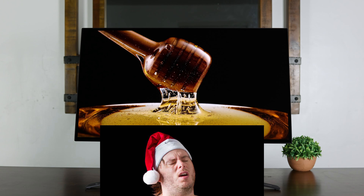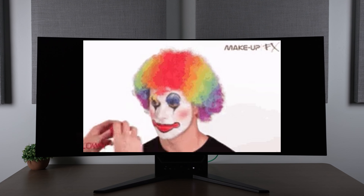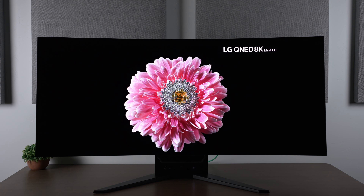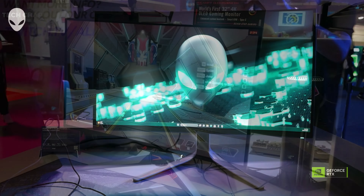I see you over there ogling that LG OLED monitor or even the 42-inch C3, and I'm here to tell you: please, for the love of everything that is holy, do not buy that thing. Now I know what you're thinking — you're gonna buy 10 just because I told you not to. Well, go ahead, do it, see what happens. You're gonna have serious buyer's remorse because first of all, and most importantly, there are some way — and I mean way — better OLED monitors coming out very soon.